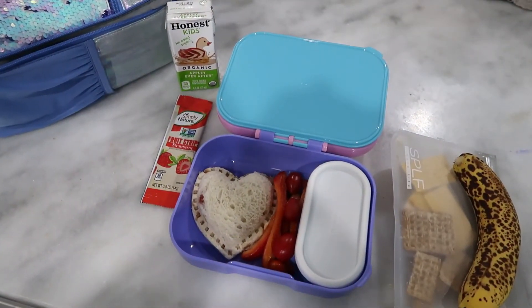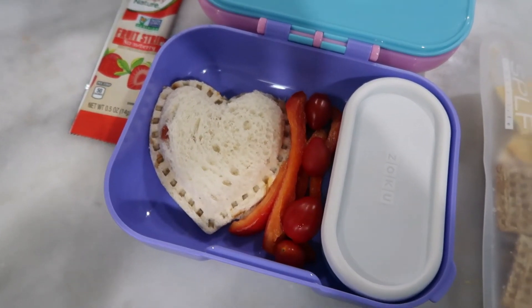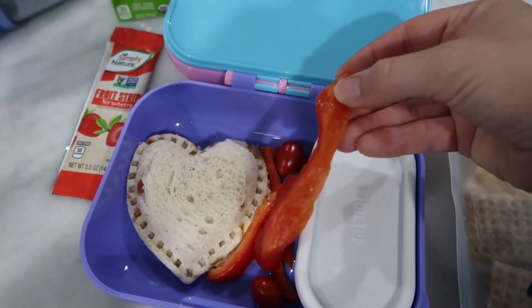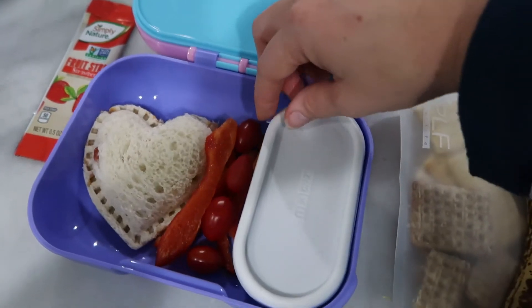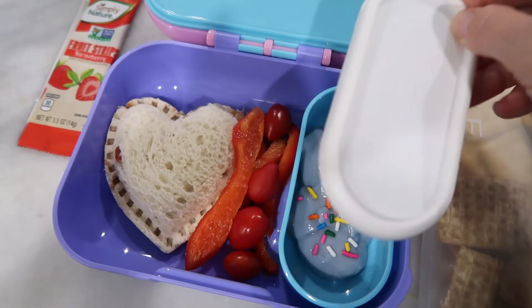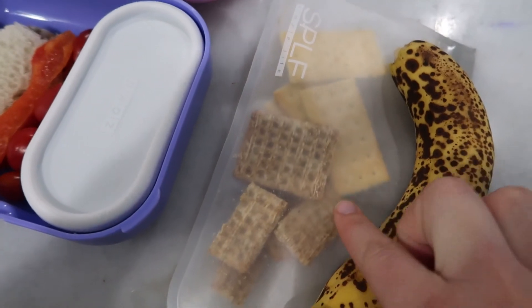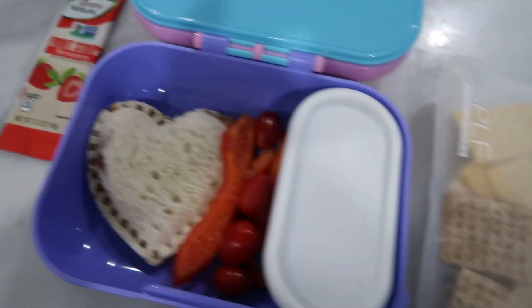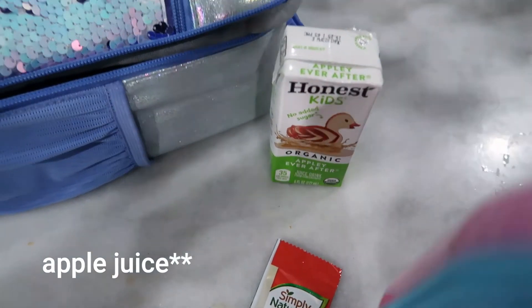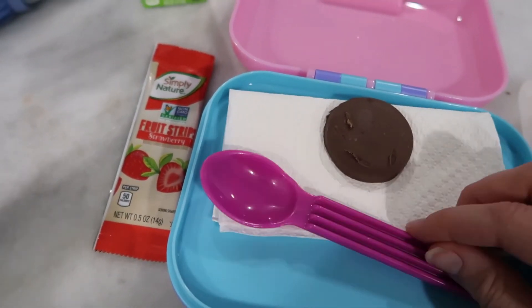And now for day five we have a typical sandwich. I did peanut butter and jelly and I did use my uncrustable-type maker to make it. I also have sliced red bell peppers — those are her favorite — as well as cherry tomatoes today, and in this little compartment I have yogurt with some sprinkles on it to add a little bit of fun, and I did include her spoon above. I also have a banana and some Triscuit-type crackers as well as regular crackers for snack, and a fruit strip and some applesauce. For the treat today, of course a napkin, and also a peanut butter chocolate cookie.